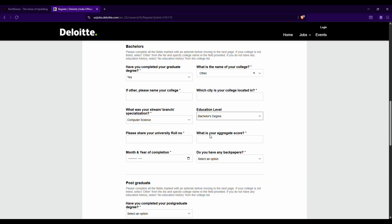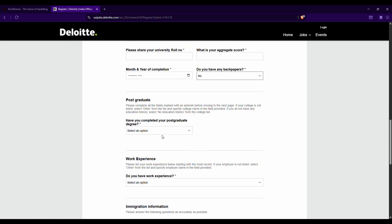Select your educational level — Bachelor's degree for B.Tech or Master's degree for M.Tech. Enter your university roll number exactly as printed on your document or college ID card, including any leading zeros. Add your CGPA, and select your month and year of degree completion from the calendar. Indicate whether you have any back papers — select No if you don't. If you have an M.Tech, fill in those details accordingly.